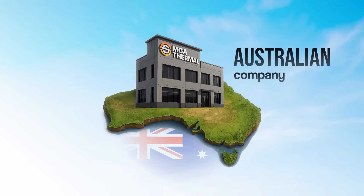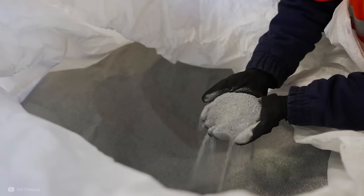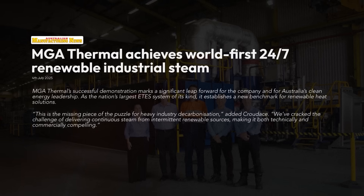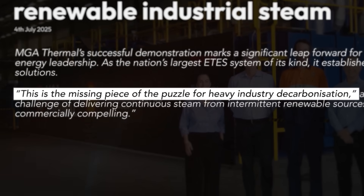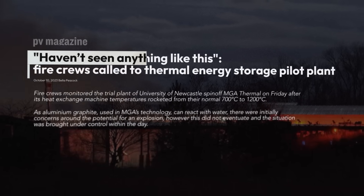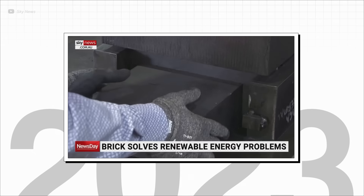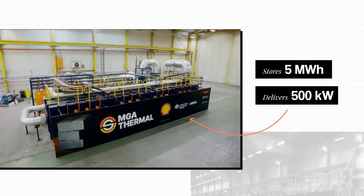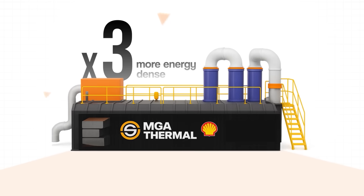MGA Thermal is an Australian company on a mission to store renewable energy at an industrial scale using their proprietary metal super-alloy. MGA Thermal describes their breakthrough energy storage system as the missing piece of the puzzle for heavy industry decarbonisation. That was back when they hit the headlines for all the wrong reasons — a fire that engulfed their first demo plant. But that was 2023. Lessons learned, the 5MWh 500kW system has now been successfully commissioned, and claims to be three times more energy-dense than the competition.